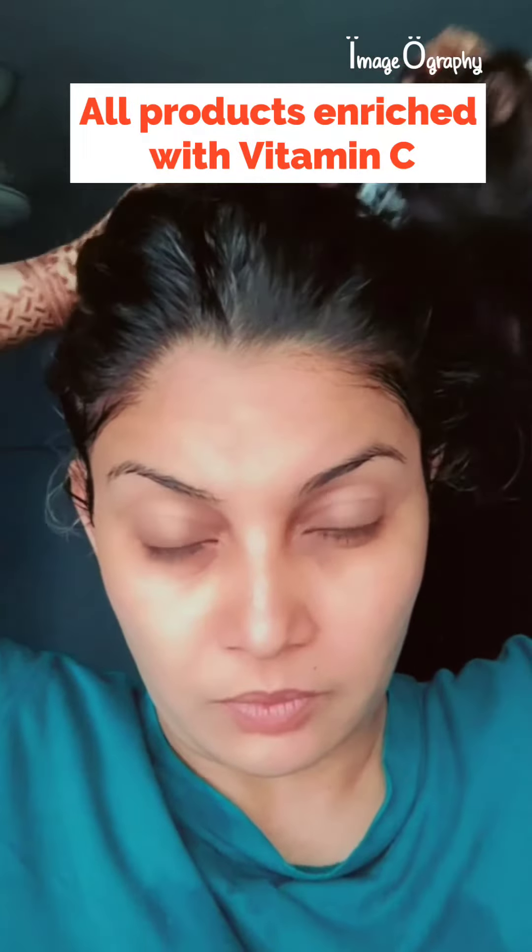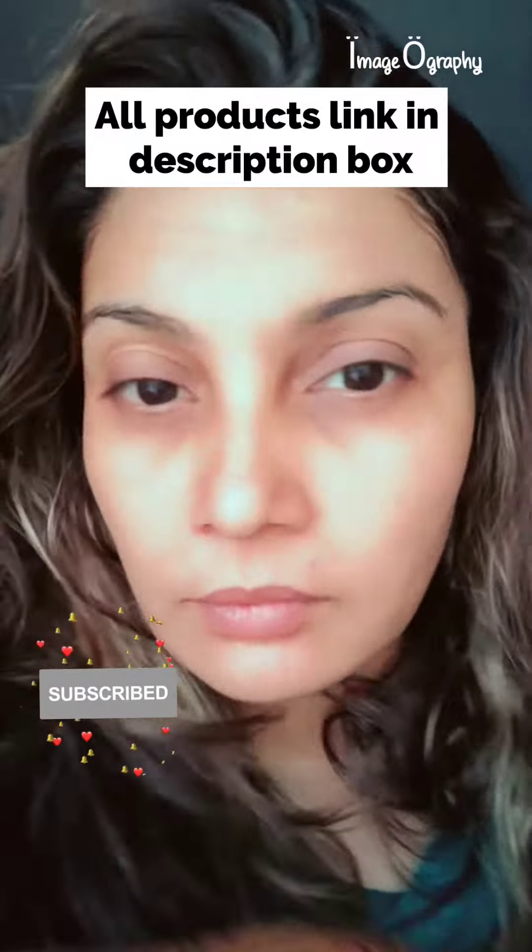All products enriched with vitamin C. Result — all product links in the description box.